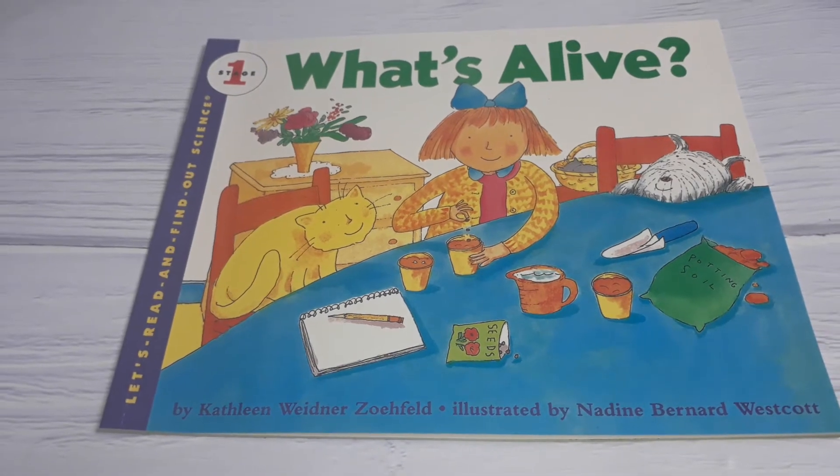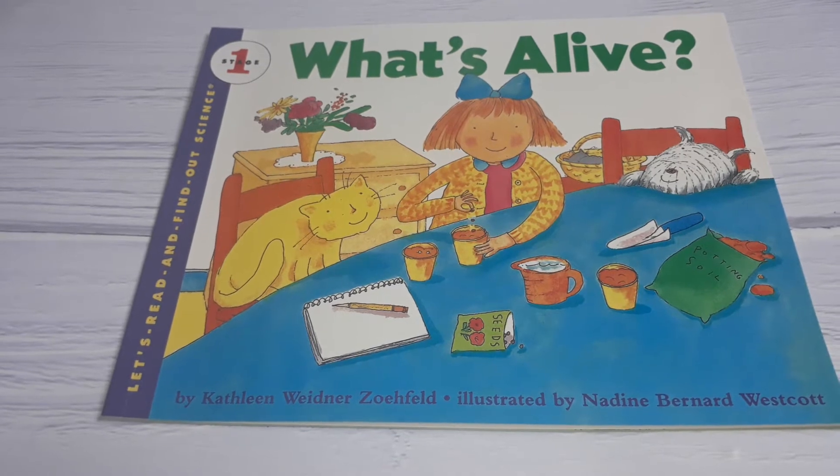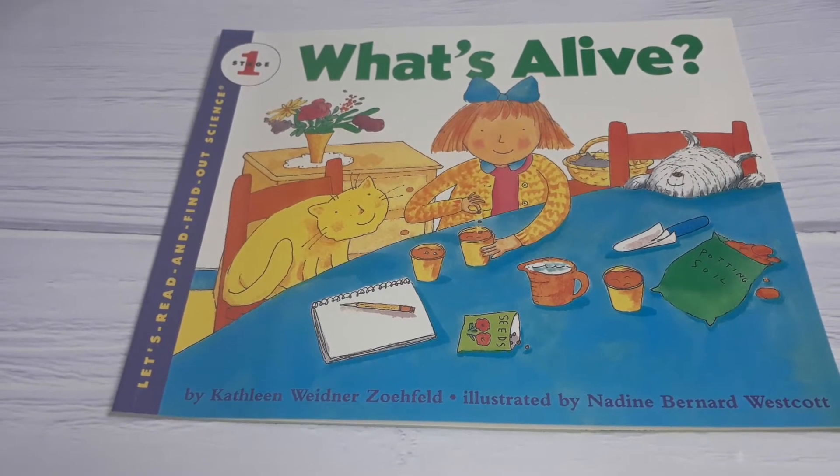Hello, everybody. Welcome to my channel. It's Bambi here with another Let's Read and Find Out Science, Stage 1. What's Alive?